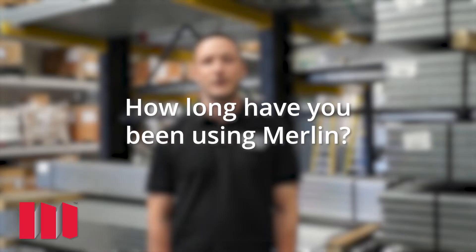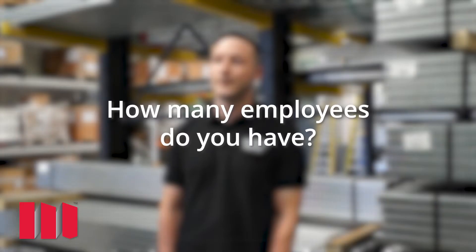I'm coming up to 25 years in January, so a big one coming up. I've been with Merlin just over eight years, and before that we used Data File. We had 16 employees when we started with Merlin and now we have 32.